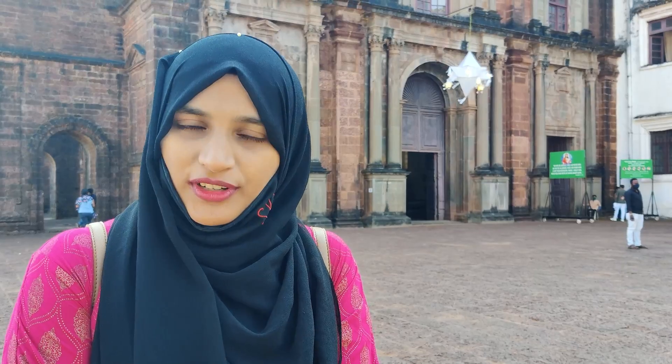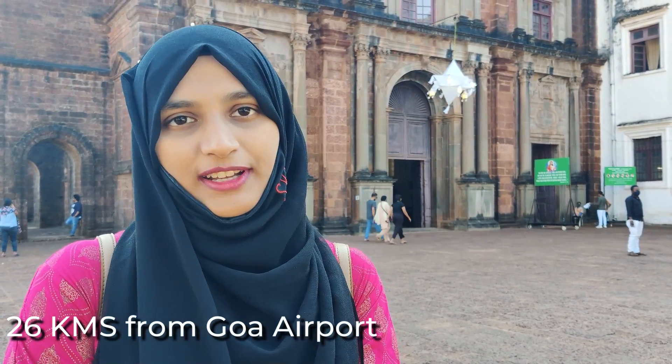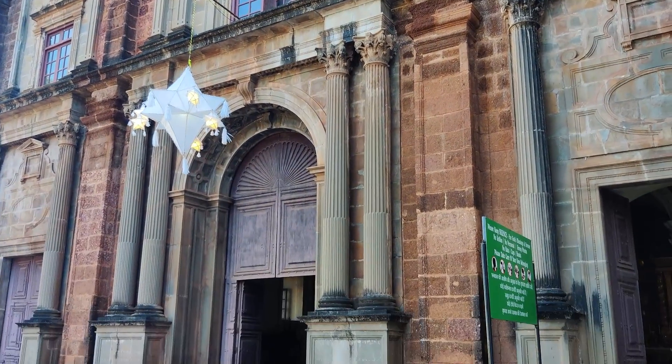If you are coming from Goa city, you have to travel around 12 km, and if you come to Old Goa you have to travel around 126 km. Look at this amazing architecture! This church is famous because here is the body of St. Francis Xavier, which is 400 years old. So let's go inside.